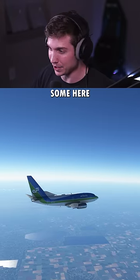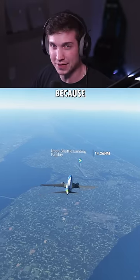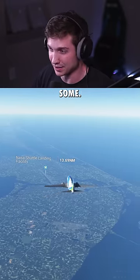We'll skip ahead after gliding some. We've made it all the way to the shuttle landing facility, which I chose because it's a very long runway. We have a lot of leftover altitude, so I'm going to circle the airport a few times and descend.